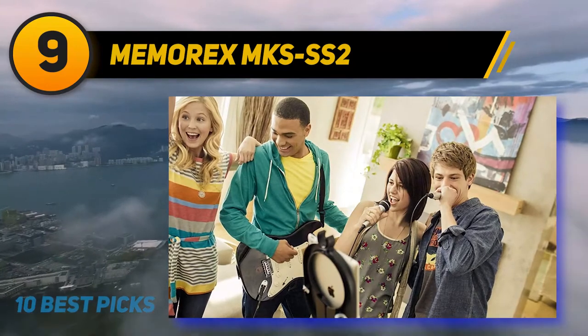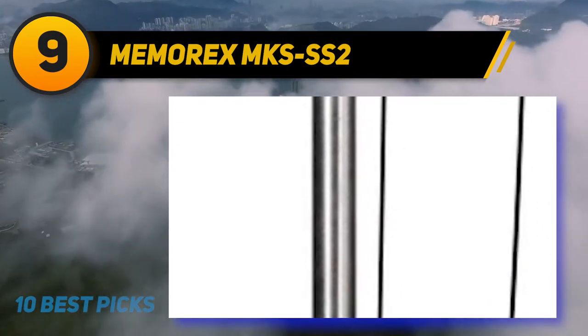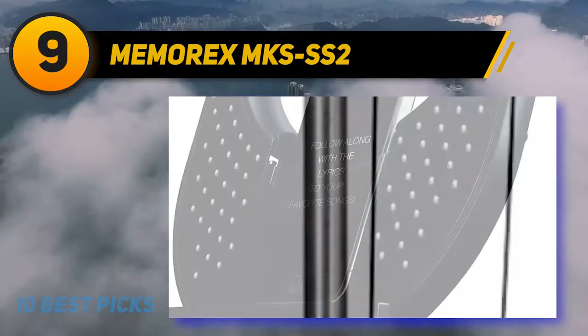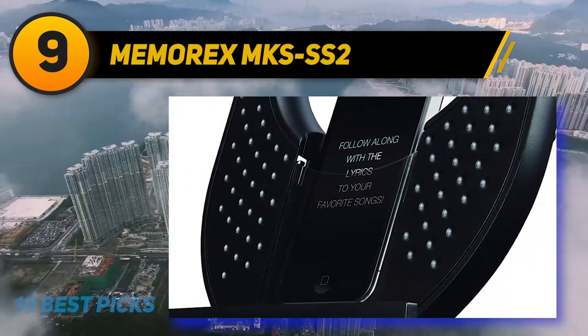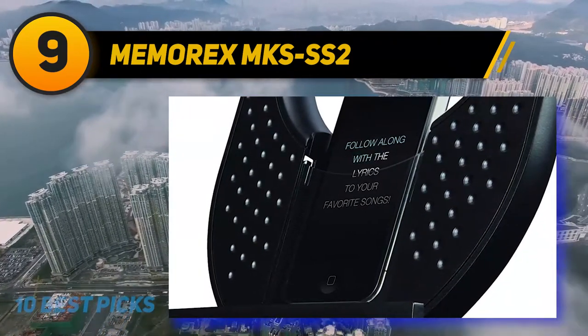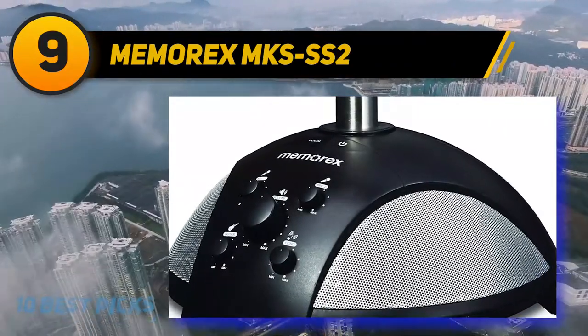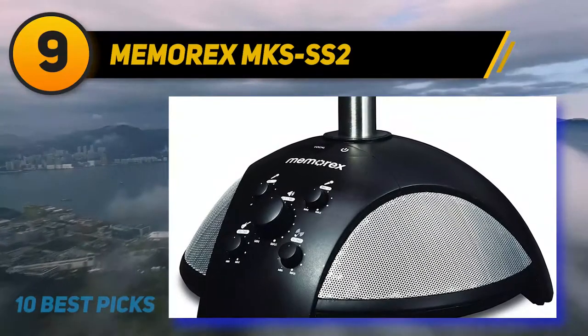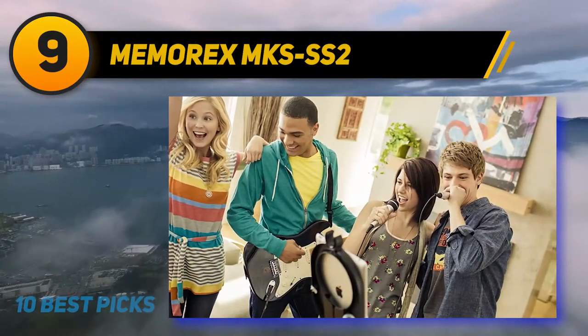If you prefer to sing with a microphone stand, then the Memorex SingStand 2 Home Karaoke System is definitely one to check out. The stand even includes a holder for a mobile device or tablet so you can easily sing along to the lyrics. This Memorex karaoke machine features a telescopic stand so you can adjust the height for each person. The highest setting is about 5 feet, which might be a little low for some adults but would be a great karaoke machine for kids.